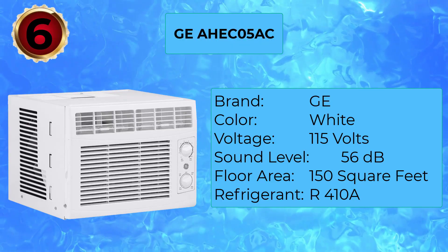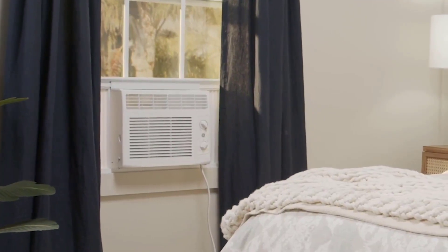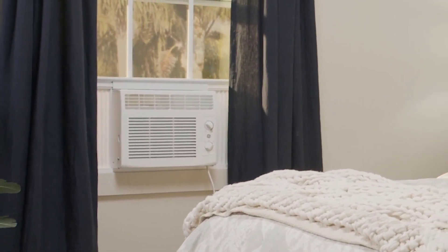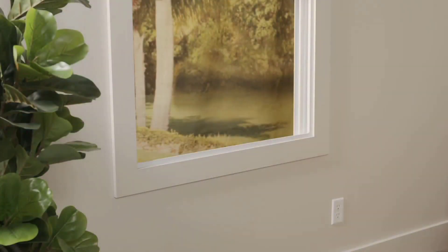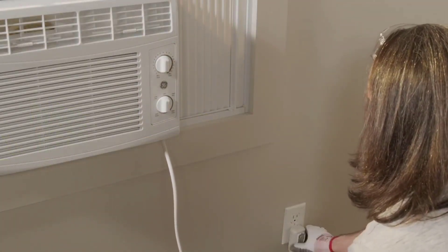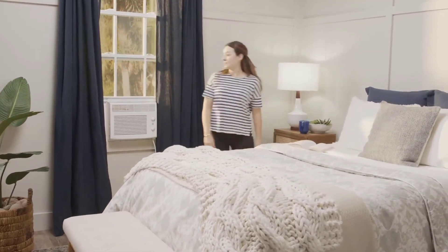Number 6: GE AHEC-05AC. The GE AHEC-05AC is an affordable unit suitable for smaller spaces, using its 5,000 BTUs to cool rooms up to 150 square feet. It is a window-mounted unit with a fixed chassis and easy-mount installation kit. Despite its small footprint, it packs 10 different temperature settings. Dual cooling settings with two fan speeds are managed by the adjustable thermostat, and two-way louvers ensure cold air is evenly distributed. It is quiet, making it appropriate for bedroom or dorm use. The filter is easy to remove and can be washed for repeated use, and a one-year replacement warranty is included.